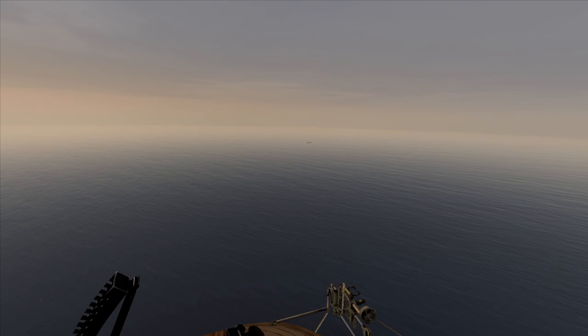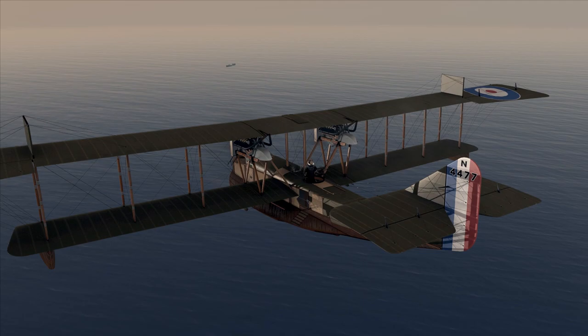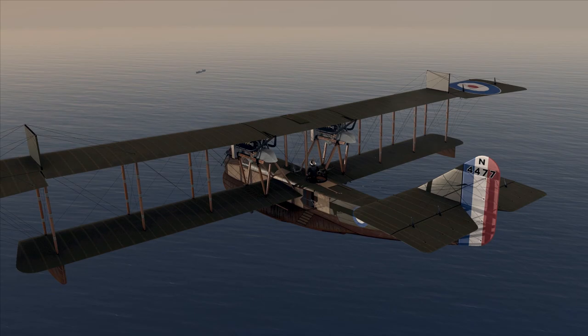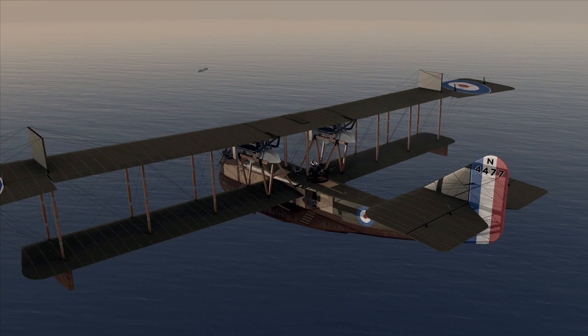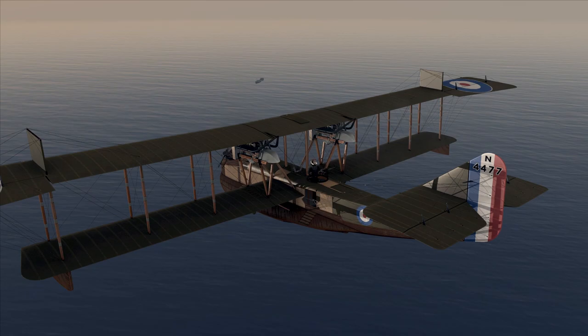Just a couple of minutes later and we come across the handiwork of the U-boat from the night before — that is the transport ship that was attacked and torpedoed, still in the process of sinking. This was not entirely uncommon during World War One. Torpedoes were notoriously unreliable, and when they did detonate, while the damage was usually more than enough to sink a ship with the massive blast in the hull, torpedoes could also ignite the coal stores and even cause the detonation of the boilers on a ship.